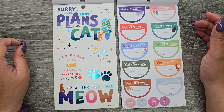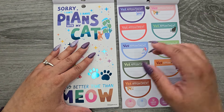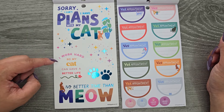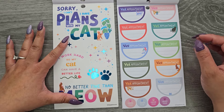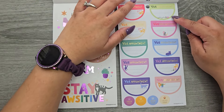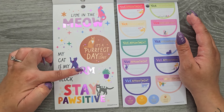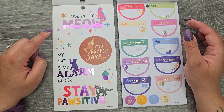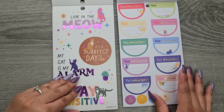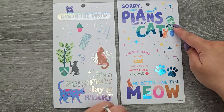And we're getting some giant quotes. Sorry, I can't — I have plans with my cat. These are on clear sticker paper with a bright blue foil, which is so pretty. No better time than meow. And I work hard so my cat can have a better life. Then vet appointment in the big side with the gold foil. These are on clear sticker paper still, and now we have a really pretty purple foil. Live in the meow. My cat is my alarm clock. Stay positive. And it's a perfect day to start.